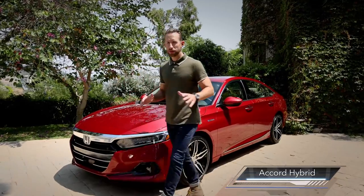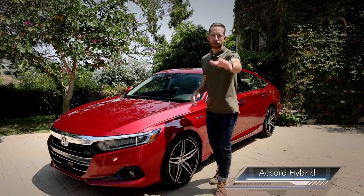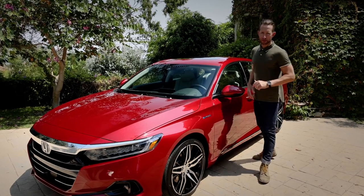This is a 2021 Accord Hybrid, and we think it's the best of them all. We'll get to that in a little bit, but for now let's get to the rest of the Accord lineup.